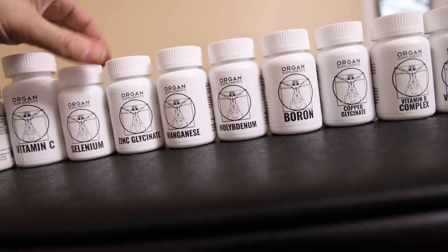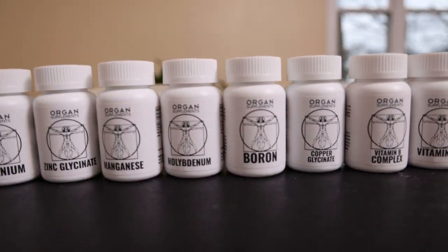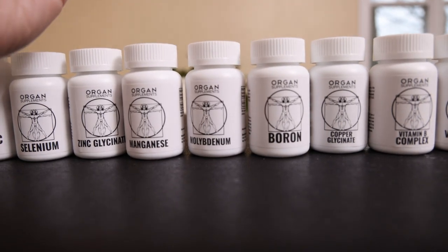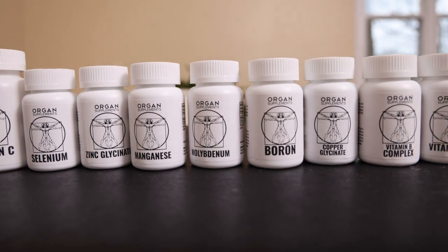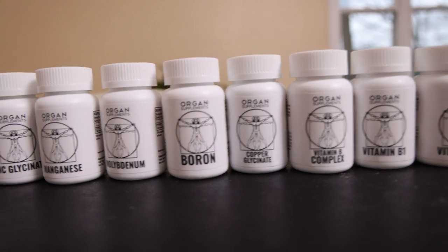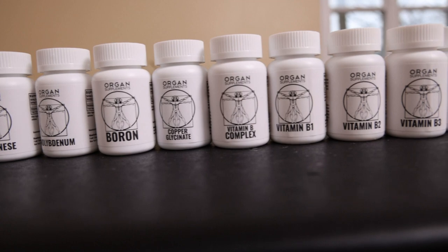We used to have them all combined in the trace minerals, but I figured people want to take them individually, mainly because molybdenum is a more typical deficiency and you don't have to take the manganese and the boron as much. Not only are these hypoallergenic, minimal ingredient, and correct dosage, they're also very affordable. I made sure to price them the same as a regular supplement, which does have a lot of downsides — like magnesium stearate or all these additives or improper chelations.